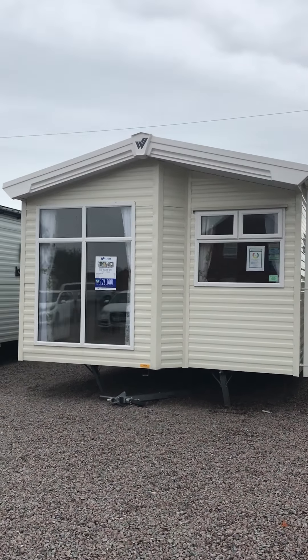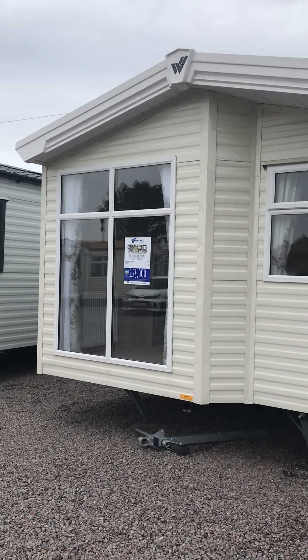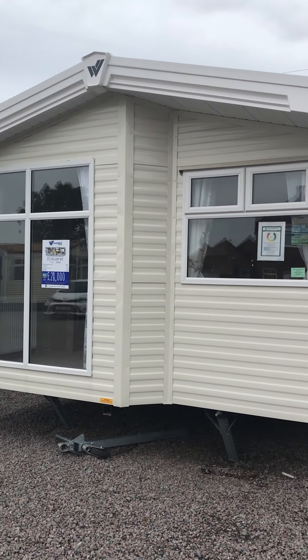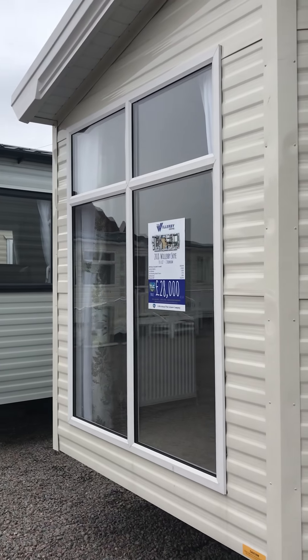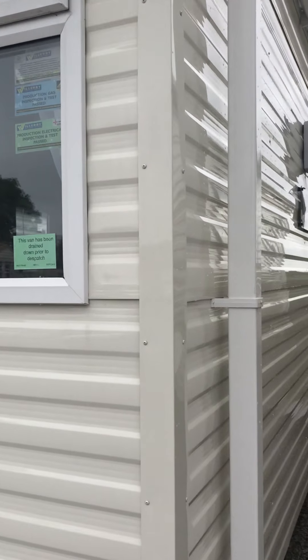Hi, it's Alison from The Leisure Company. I've come back this morning to show you round the Willoughby Sky. Now this model, we've got some optional extras on here, so let's go inside. I'll just show you again the full height windows at the front — that's a different option.